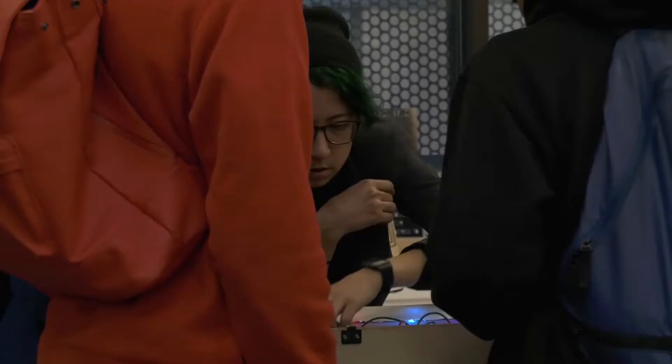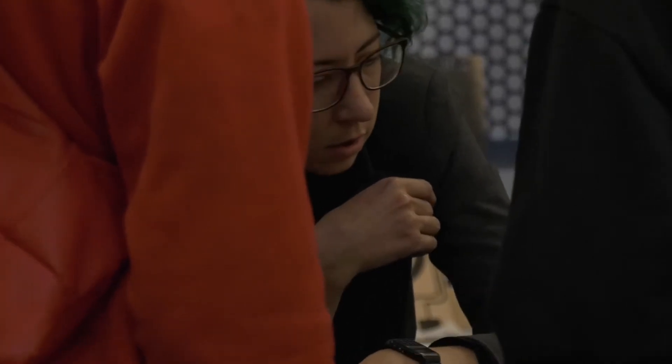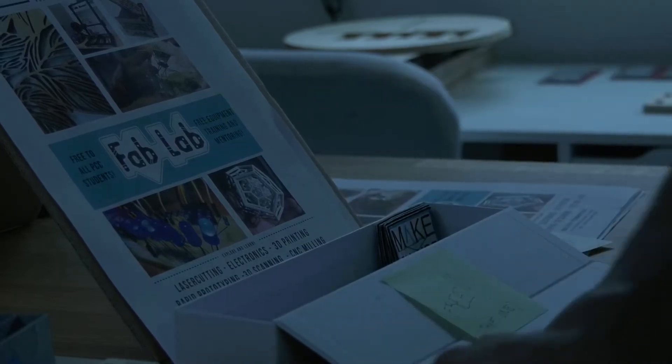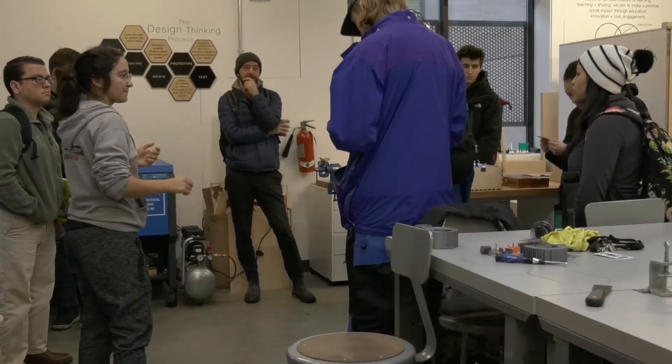My name is Darcy Neal. I'm the Fab Lab coordinator. My background is in production art and that is what led me to working in the Fab Lab. The Fab Lab is a free resource that's available to all students and staff of the PCC community, and we're located in the Paragon building off of Killingsworth Street.